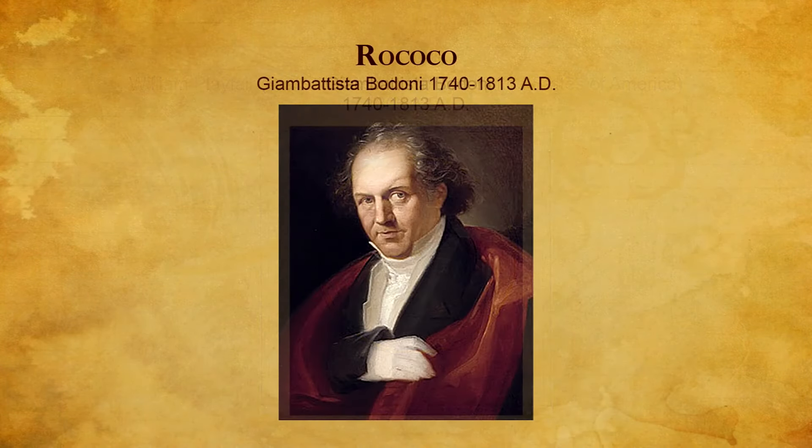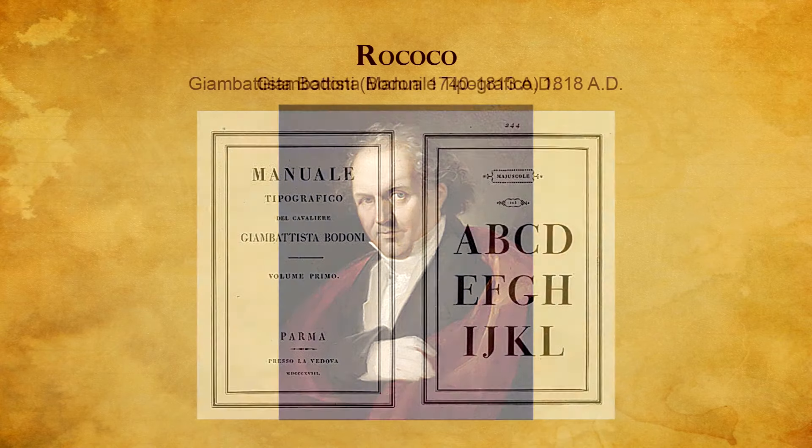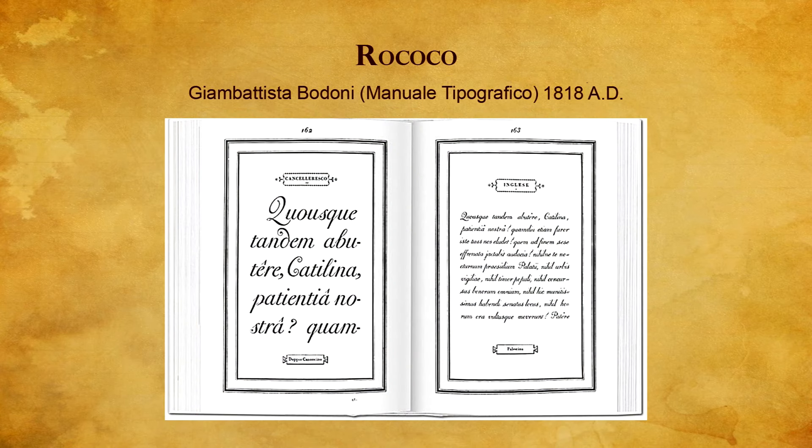Around 1790, Giambattista Bodoni redesigned the Roman letter forms with a more mathematical, geometric, and mechanical appearance. It expressed the vision and spirit of the machine age. He designed about 300 type fonts and planned a monumental specimen book presenting this work.